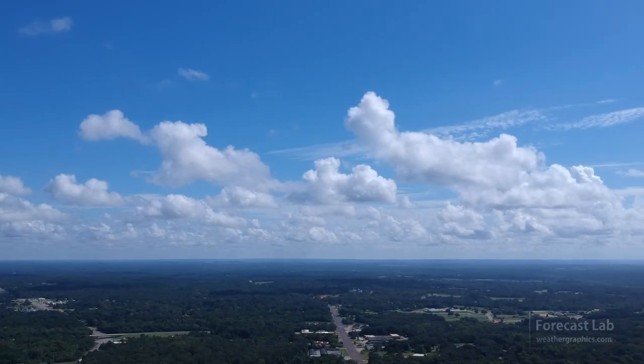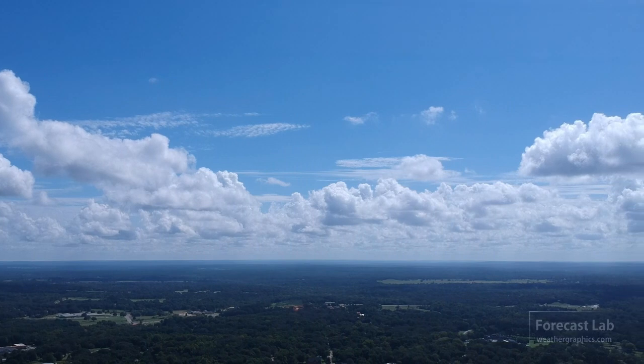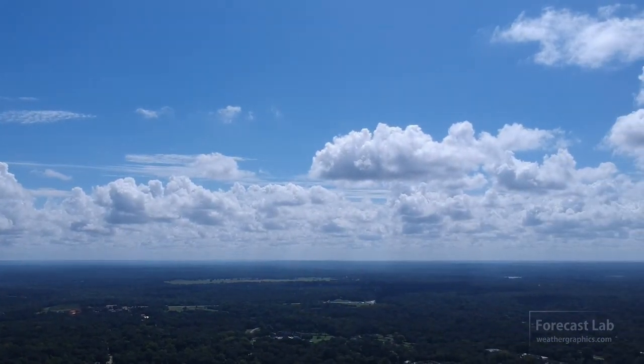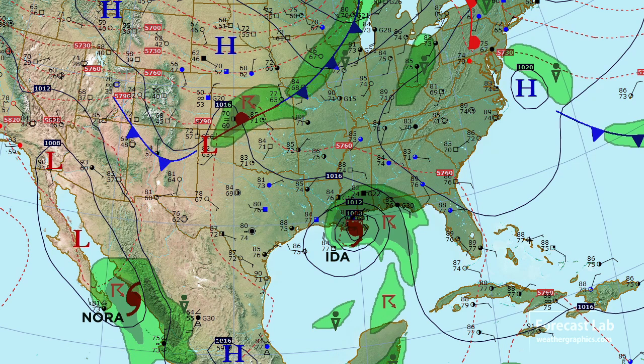Looking off in the general direction of Louisiana this morning, it's about 300 miles to that hurricane. You can see a little bit of high cloud there associated with it, but most of it is beyond the horizon. Hurricane Ida has intensified significantly over the past 48 hours, exceeding the model guidance and the official forecast.